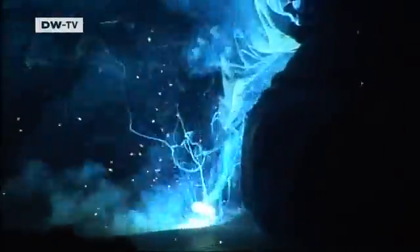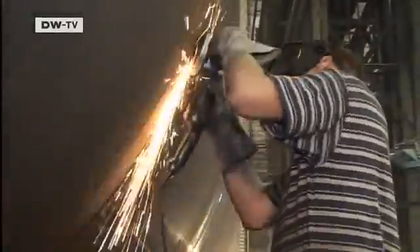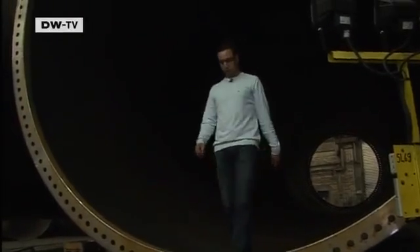SIAG engineers have developed technology to keep the cost of materials and personnel down. The biggest challenge was moving the huge steel sections within the confined production area. In Emden, space is no longer an issue.